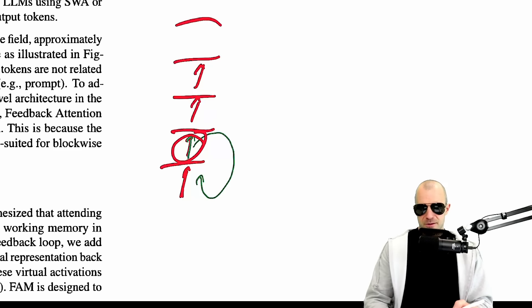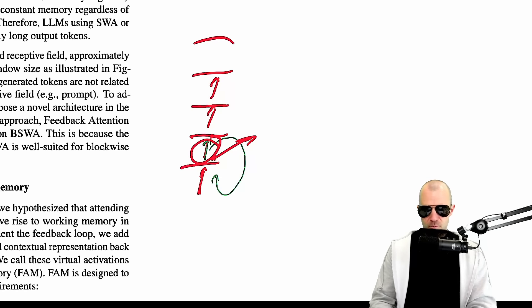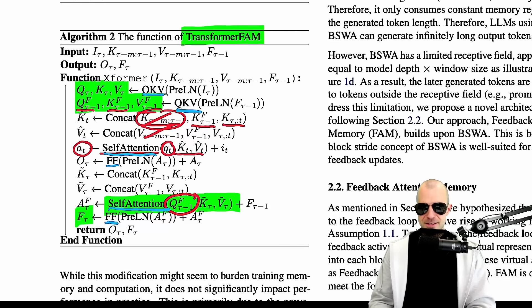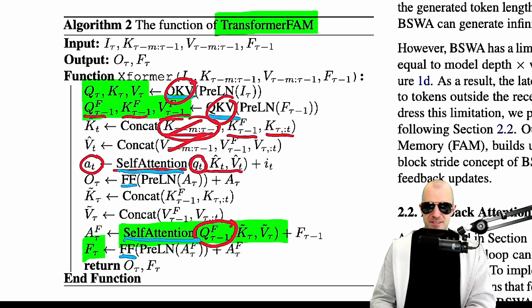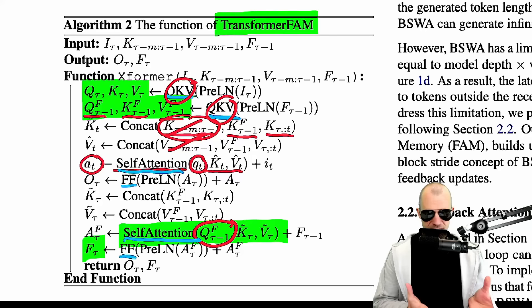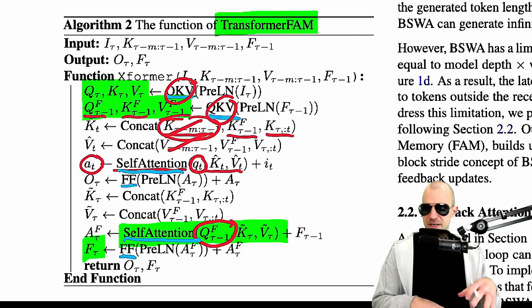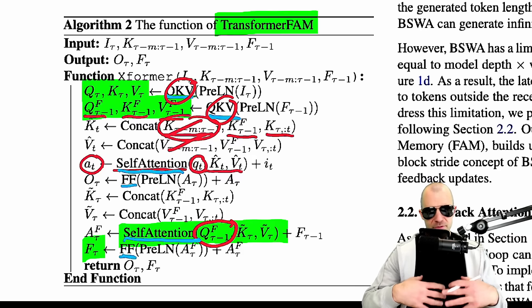That's why many long receptive field approaches opt for feeding the representation to the next layer, because that's conceptually the same space. Also, there's nothing where the network can explicitly decide this is now for the memory, because the function and weights are the same. The function doesn't know it's computing a memory token, except for the positional embeddings. So it has to learn to associate the positional embeddings and say, okay, I need to learn to store something in these things rather than compute the representation for the next layer.